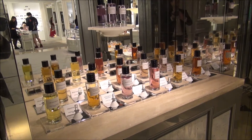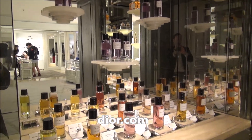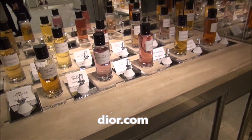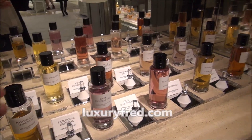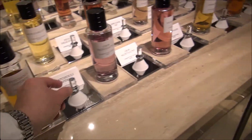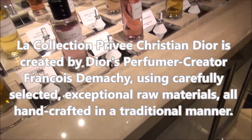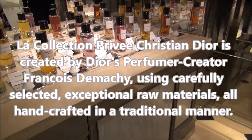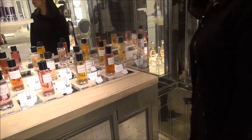We're here inside the beautiful Dior flagship store at Pacific Place in Hong Kong. Some Dior stores around the world have this amazing custom perfume experience — in addition to the standard perfumes you can buy, they have these individual fragrances that you can smell and then create your own perfume.